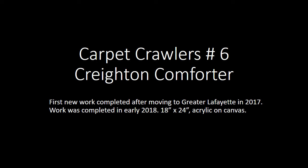The first work I want to show you is called Carpet Crawler's Number Six: Crate and Comforter. This is the first new work completed after my spouse and I moved to the area in 2017 from southwestern Virginia. This one was created in early 2018. It's 18 by 24, acrylic on canvas.